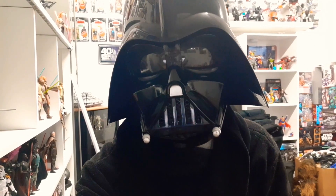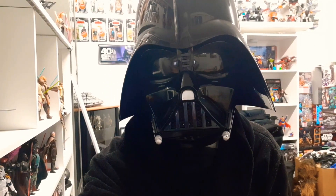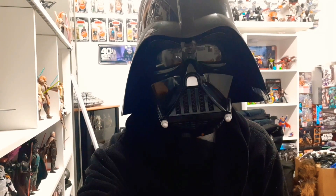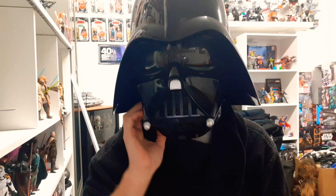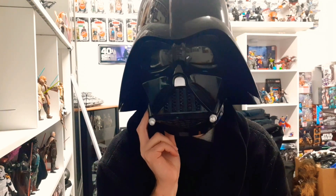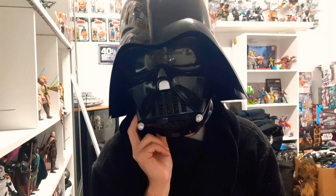In today's video, my best of 2021 so far — pickups in my collection. What a great year it's been for toys and pickups for us collectors. I just want to share with you guys some of my favorites this year so far, so let's turn it around.